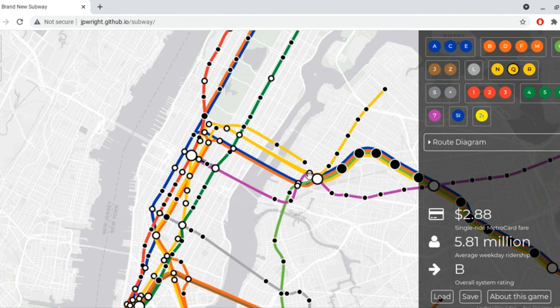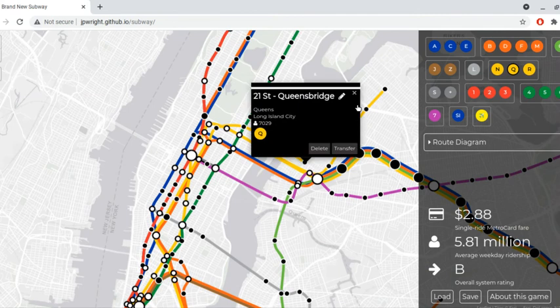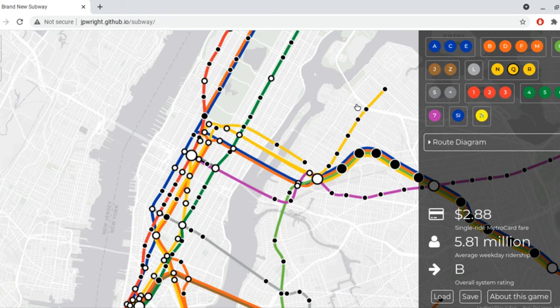The 63rd Street line also did exist. So the Q train ran to 21st Street Queensbridge.